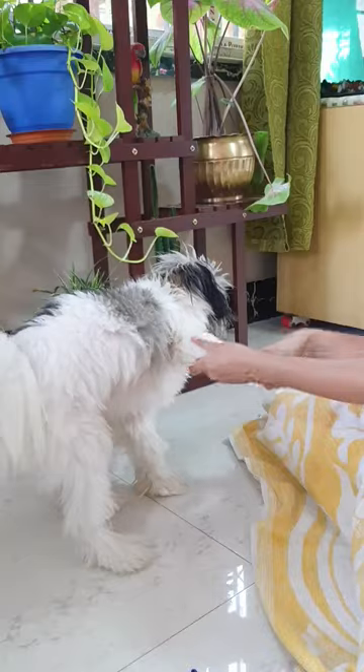After half an hour, it's time for the shower. The shampoo from Wahl is quite nice and has a pleasant fragrance. The conditioner is very soft and creamy.